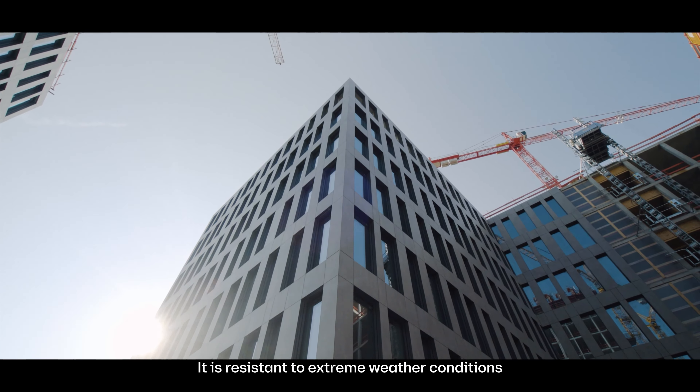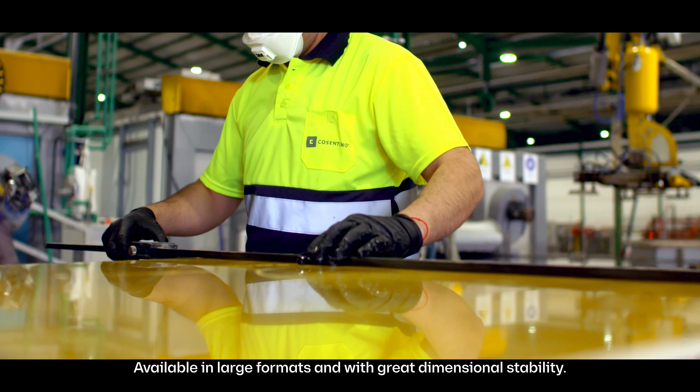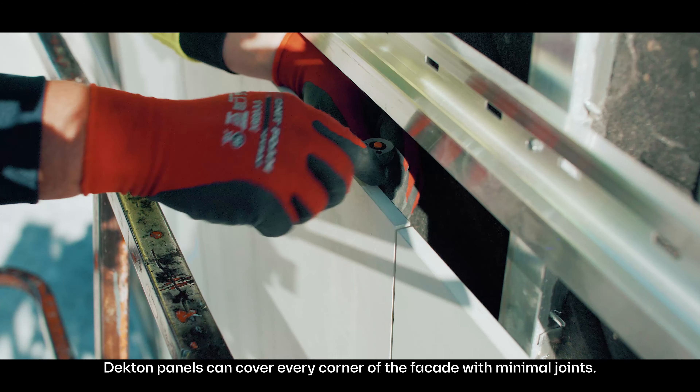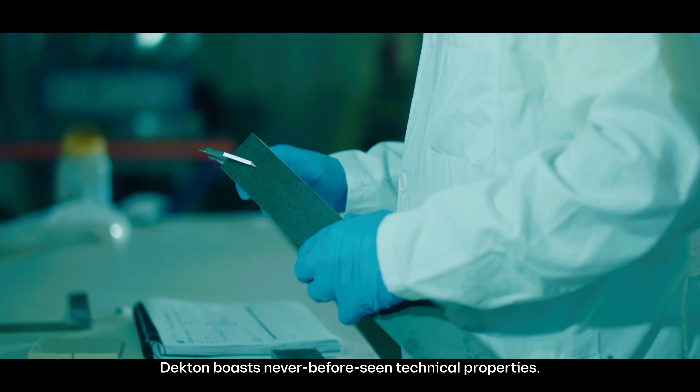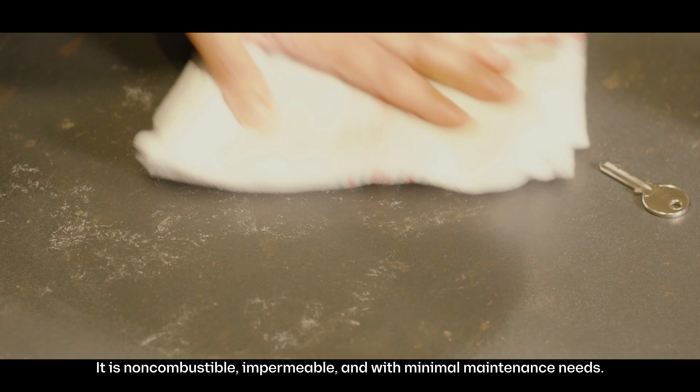Dekton doesn't expand or degrade with UV rays. It's resistant to extreme weather conditions, available in large formats and with great dimensional stability. Dekton panels can cover every corner of the facade with minimal joints.